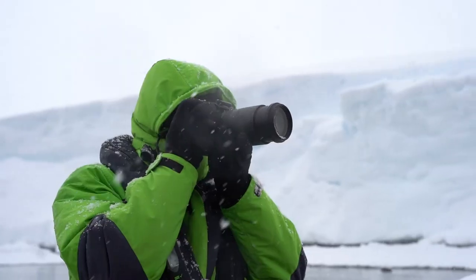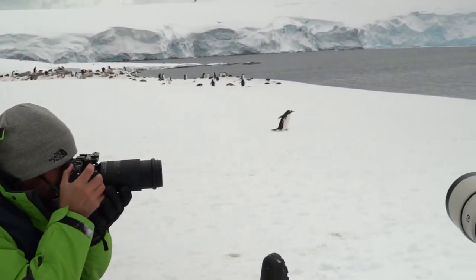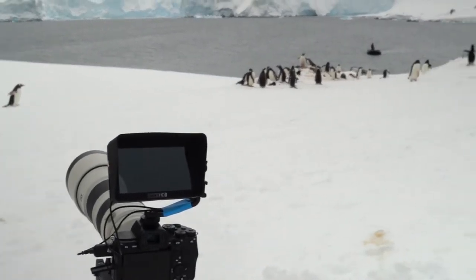The next lens I used was the Tamron 70-180, which is basically the Sony G Master 70-200. The biggest difference is it's Tamron — it's lighter and about a thousand dollars cheaper. It's smaller, which is great for travel, fits in smaller spaces, less weight, and it's still just as fast and sharp. I highly recommend it — it's also a 2.8 lens, so it works well in lower light.